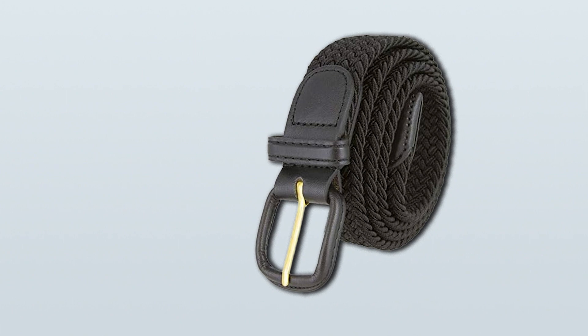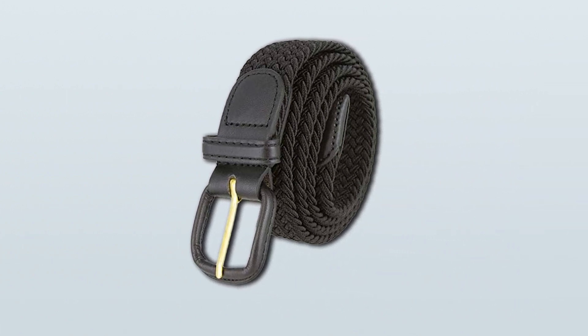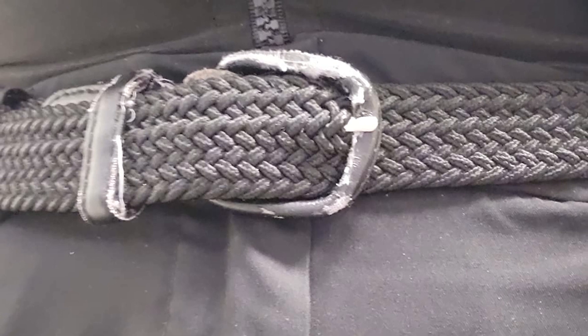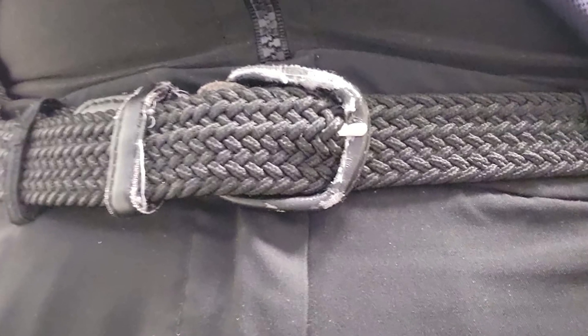Designed for golf enthusiasts, the 7001 golf belt offers flexibility and durability, allowing you to focus on your game without any distractions. The adjustable fit ensures that it stays in place, no matter how active you are on the course. Available in various colors, this belt allows you to express your personal style effortlessly. Elevate your fashion game and enjoy the perfect combination of style and comfort with the 7001 leather-covered buckle-woven elastic stretch golf belt.